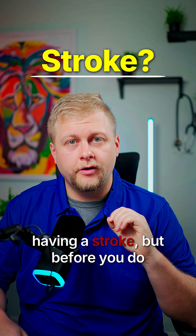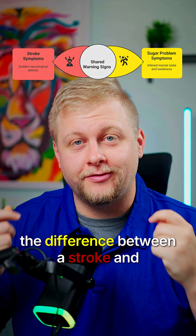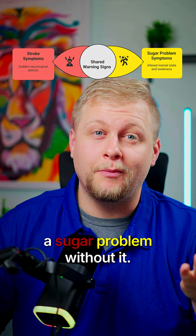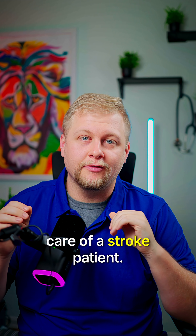Your patient looks like they're having a stroke, but before you do anything, you have to get a blood sugar reading. Why? Well, because you can't tell the difference between a stroke and a sugar problem without it. Let's talk about one of the most critical steps in the care of a stroke patient.